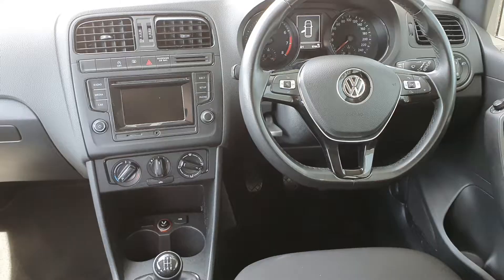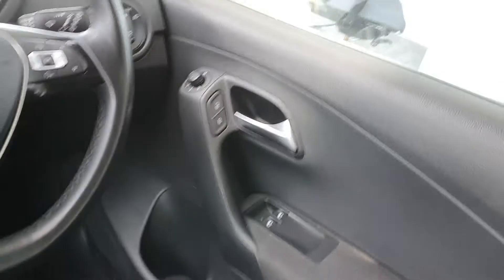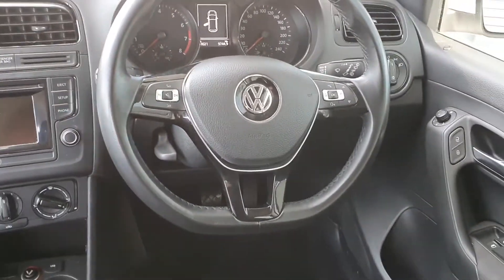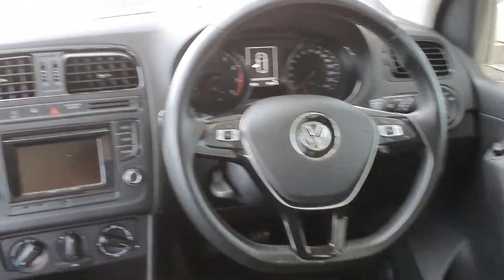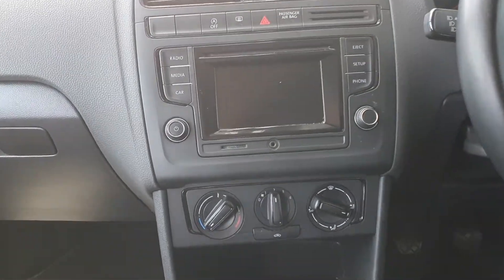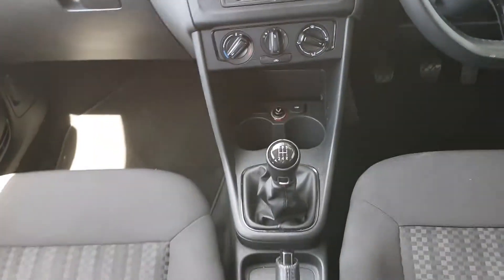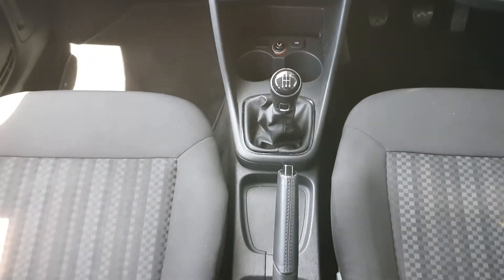I'll show you the look on the inside. On the inside here you can see we have electric windows in the front, electric mirrors, multi-functioning steering wheel, touchscreen radio with Bluetooth connection, climate control, dual cup holder, 5-speed manual gearbox, and a manual handbrake.